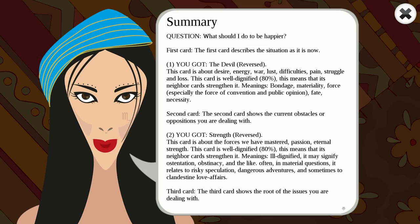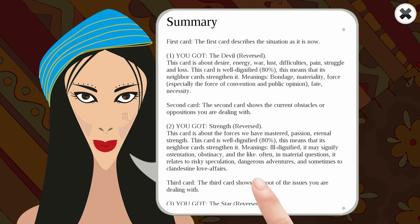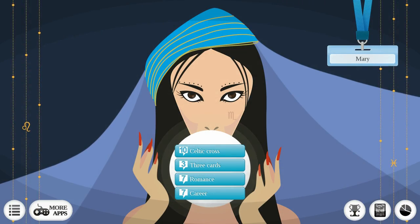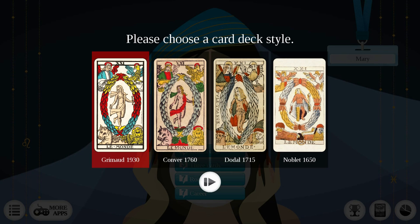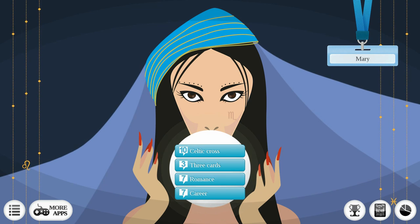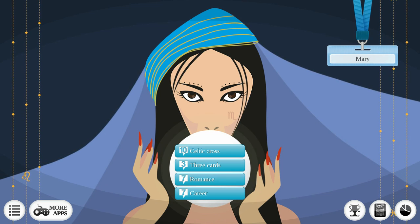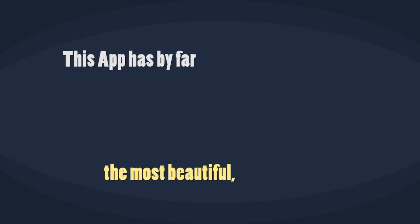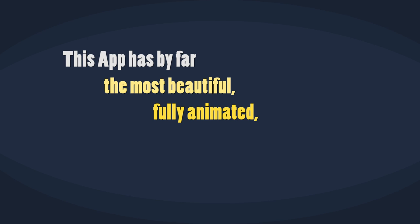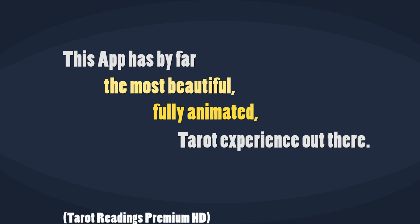A summary will be shown at the end. With four different spreads to choose from, four different card decks, multi-language support, and all readings saved — what else is there to offer? This app has by far the most beautiful, fully animated tarot experience out there.